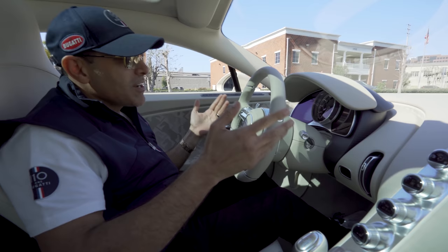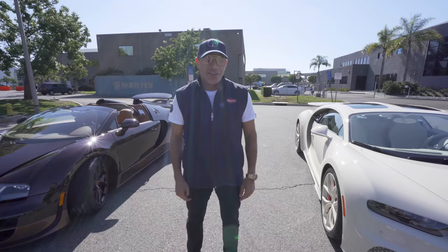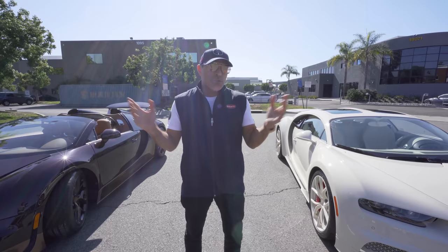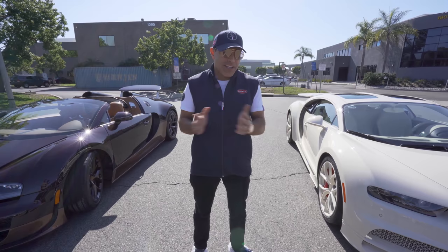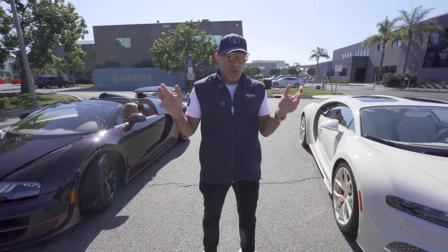Now, if I have to smoke a cigar and it's a nice sunny day, this Vitesse has to do — because I'm never going to smoke a cigar in the Chiron. To sum it up, if I had to choose one, hands down I'd go with the Chiron. But because I love smoking cigars and I live in California, I'm going to hold on to both — because the Vitesse is just a different experience driving down PCH on a nice sunny day smoking a nice fat cigar.